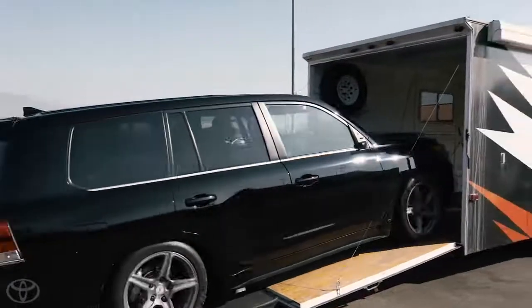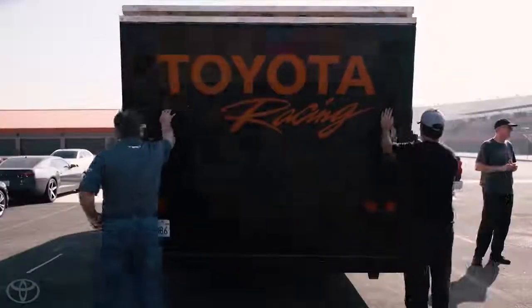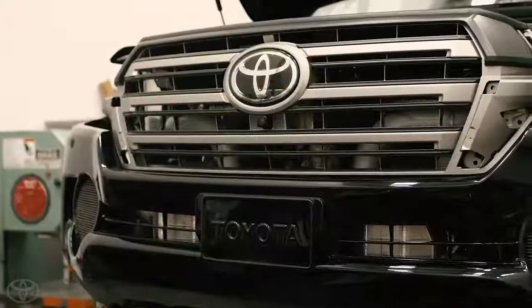It exceeded the speed that I wanted to go to. I said if we can get to 150 today I'd be happy, but we're at 163 and we're still at low boost. Next step, we take it back to the shop, do a really extensive search and review everything. We put the high-speed tires on it and we're going to see what kind of speed we can attain at a track that has a little more straightaway.